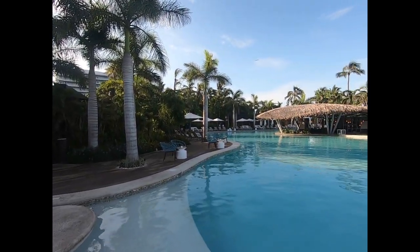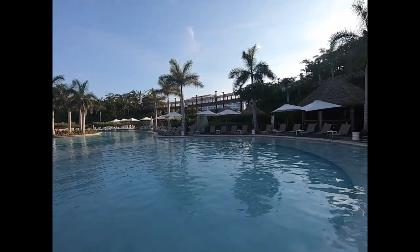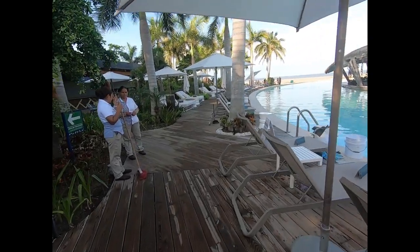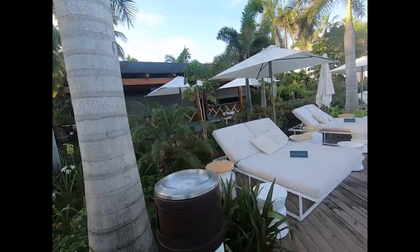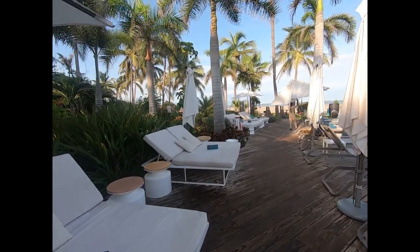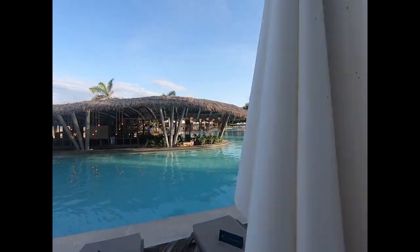Here are the pools from the middle. We can see from the signs that there's an area reserved for members of the estates. This is no longer the Mayan Palace — they've got their own bar here. The center part divides the main pool from what's reserved for the estates.